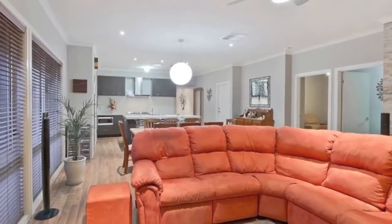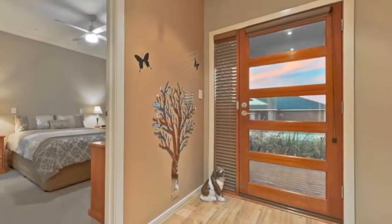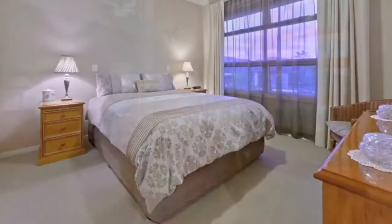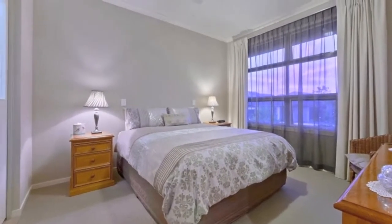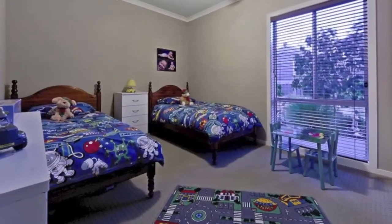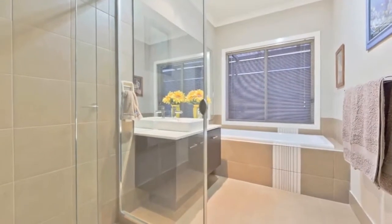On entering the home you're sure to be impressed — it's been built to perfection with quality fixtures and fittings, neutral modern decor throughout. The large entry leads to the master bedroom with walk-in robe and magnificent ensuite with dual basins, plus separate toilet and ceiling fan. Bedrooms two and three are spacious with built-in robes and ceiling fans, and are serviced by the main bathroom.